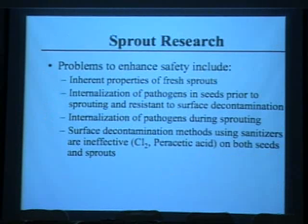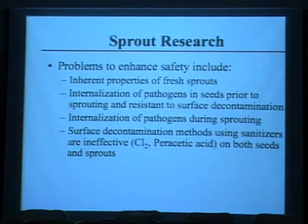The problem specific to sprouts is that in North America they're eaten fresh — people don't want them cooked, as cooking changes the texture and quality. Because sprouts are grown in a very high-moisture, high-humidity environment, pathogens grow quickly and become internalized throughout the root structure all the way up to the developing seed leaf area. Because they're internalized, it makes decontamination very, very difficult.